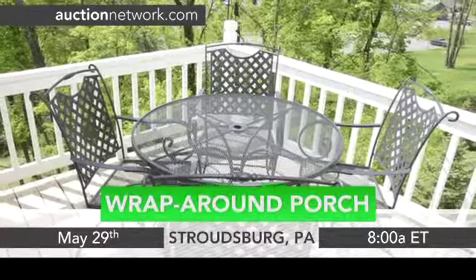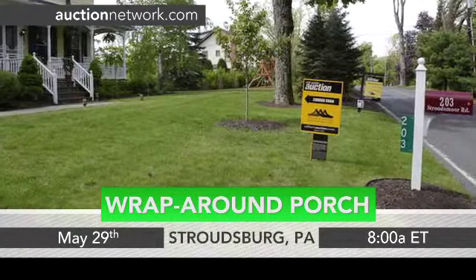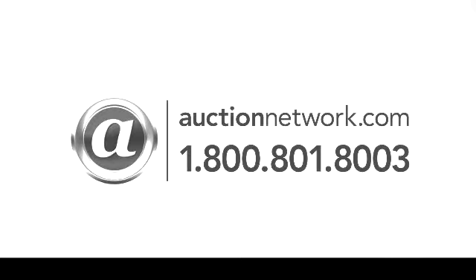Also, from the wraparound porch, enjoy views of the Delaware Water Gap Mountains. 203 Stroudsmore Road auctions Wednesday, May 29th at 8 a.m. Eastern Time. Bid live on site or online at auctionnetwork.com.